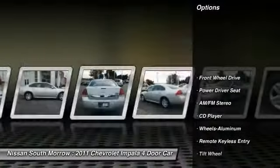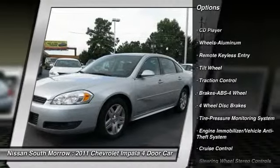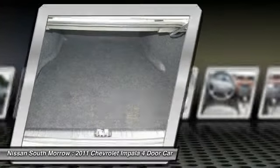Traction control, anti-lock braking system, air conditioning, power steering, aluminum wheels, cruise control, rear defrost, climate control multi-zone, AM FM stereo radio, FWD.